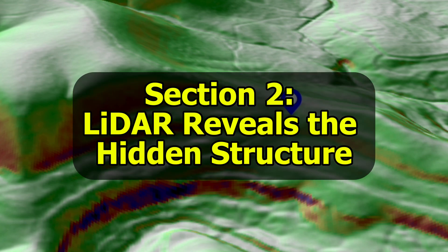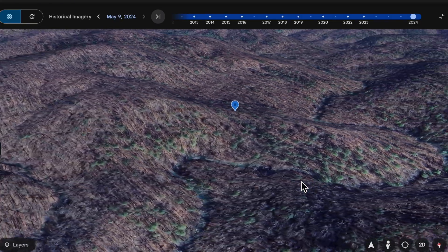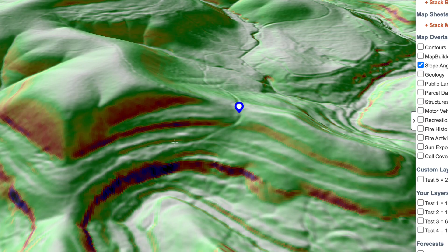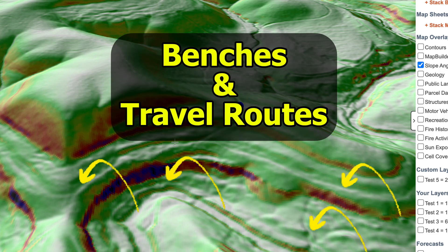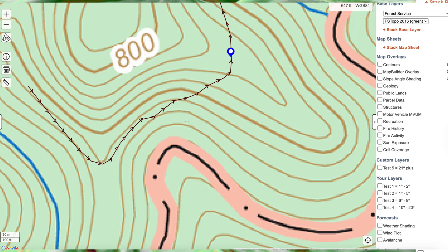Using maps before hitting the woods saves me a lot of time. Aerial maps show canopy but not structure, and LIDAR strips this away. Now you can see benches and likely travel routes — mature buck safe travel zones that might have gone unnoticed using the old maps.